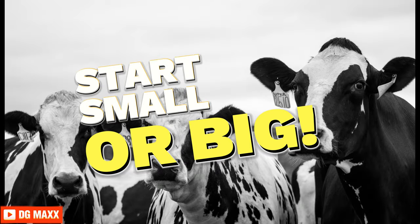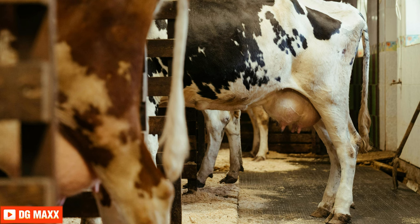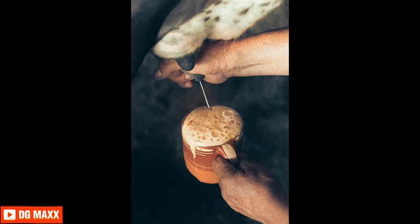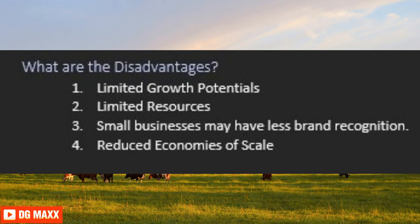Do you start small or start big? When starting a business such as a dairy farm, the decision depends on many factors. Each choice has its benefits and drawbacks. Starting small — advantages include: lower initial investment, easier to manage, flexibility, and lower risk. Disadvantages include: limited growth potential, limited resources, less brand recognition and market visibility than larger competitors, and reduced economies of scale.